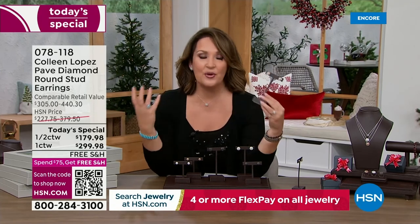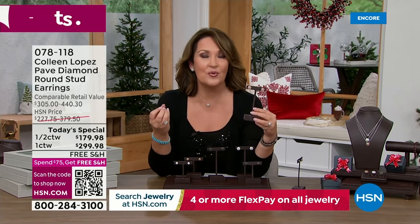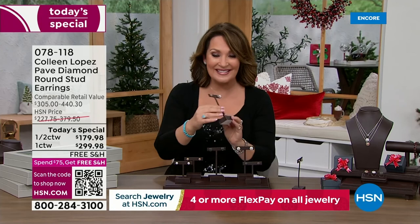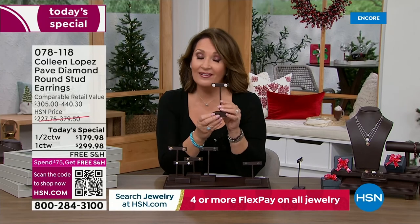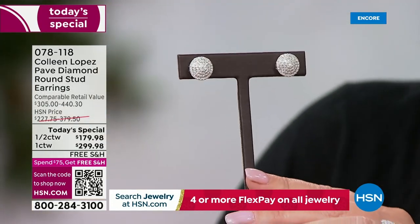If you want to upgrade from last year, from a stud you have from before — maybe it's smaller, or you want a better quality diamond, graded diamonds with intrinsic value, more brilliance, more wow factor — that's what this Today's Special is all about. White diamonds are so popular, and there you can see them one more time.